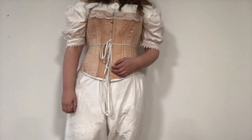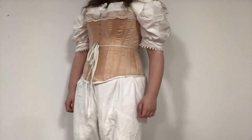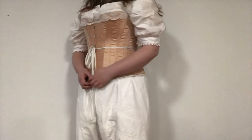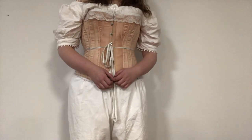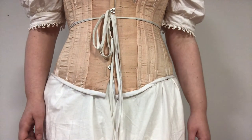I put twill tape along the waistline to reinforce it, and then that was the finished corset. I have to say I'm quite pleased with how it turned out — I think I did a pretty good job. Thank you for watching, and feel free to like and subscribe!